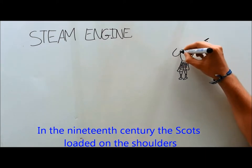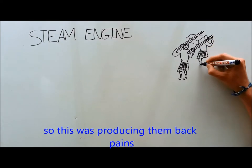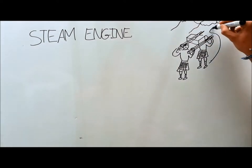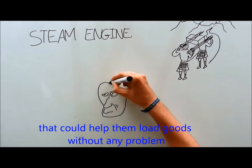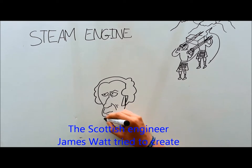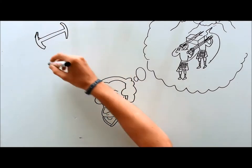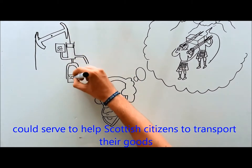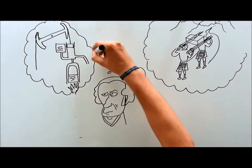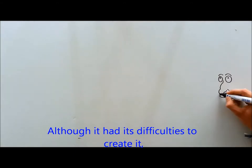In the 19th century, the Scots loaded onto soldiers their goods from one place to another by dangerous roads, so this was produced in the impact veins. There was no invention or mechanical machine that could move goods without any problem. The Scottish engineer James Budd tried to create a machine to be able to solve these types of situations.